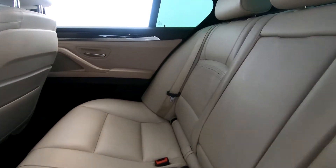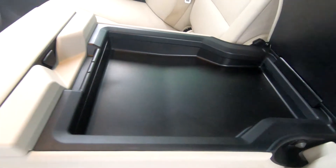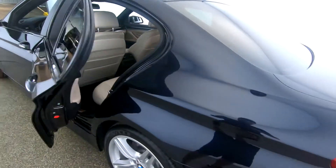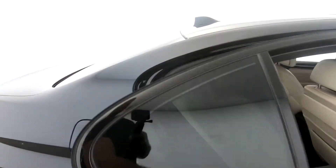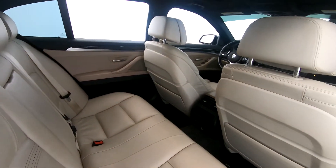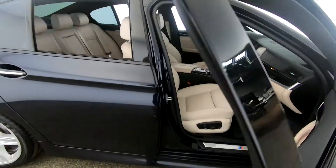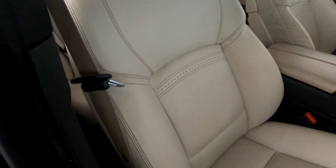Back seats are in excellent condition as well. Here we have additional storage and cup holders. Here's another angle of the back seats — as you can see, everything is in excellent condition. Passenger seat is in excellent condition as well.